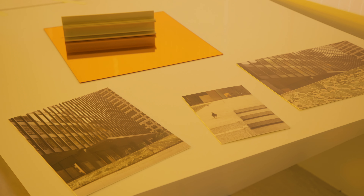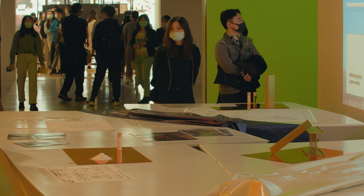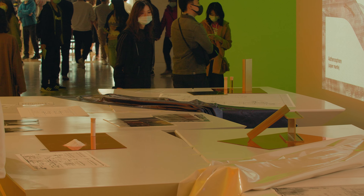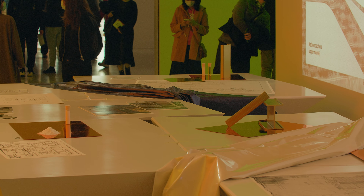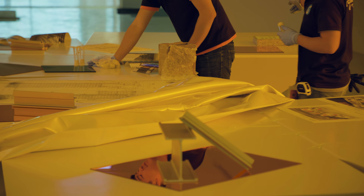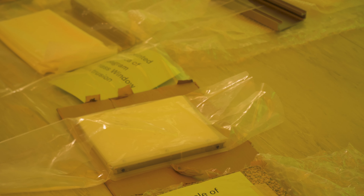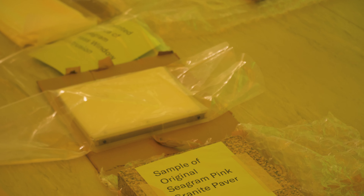On the horizontal surface itself is a very precisely loose collection. Based on the weights of the elements, it helped us precisely locate the elements on the table. So glass, bronze and brass, and then stone. Within the stone, we had a couple of different artifacts and pavers and tiles — from travertine to the green marble to the pink granite.